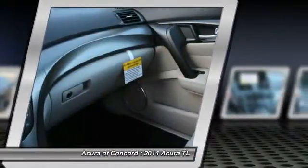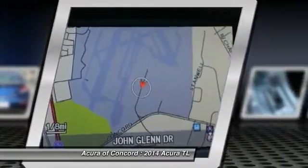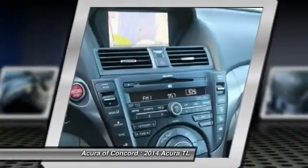Front auto dimming rear view mirror, PPO, aluminum wheels, floor mats, keyless entry.